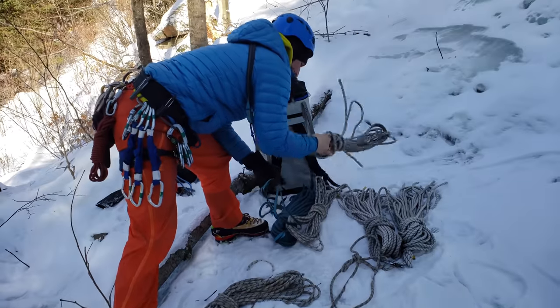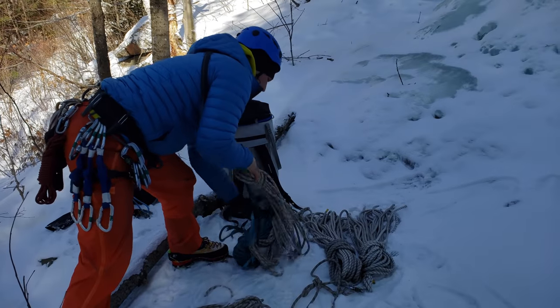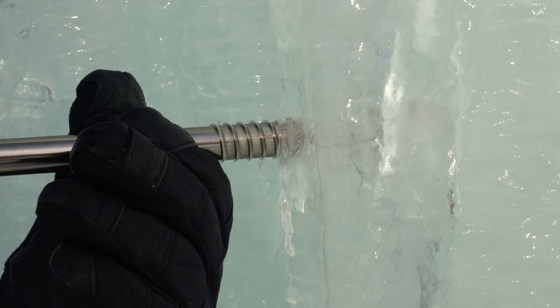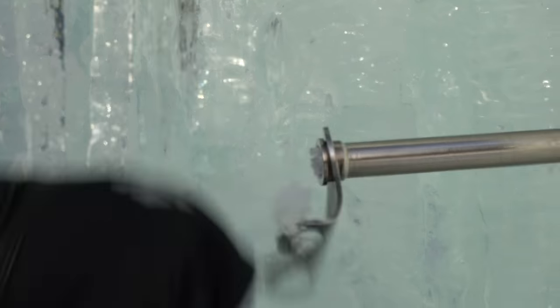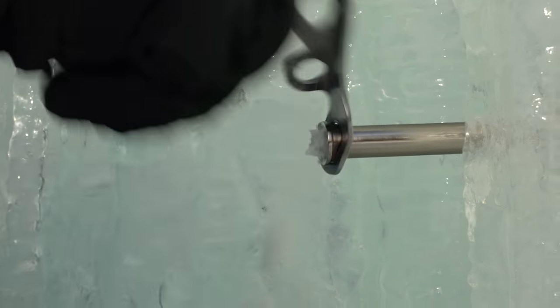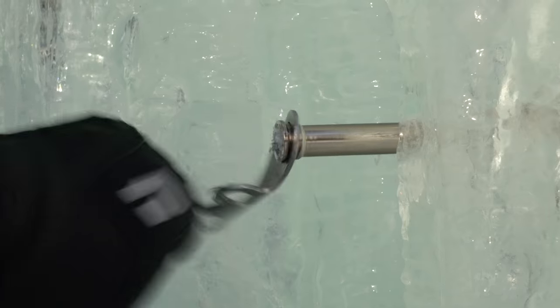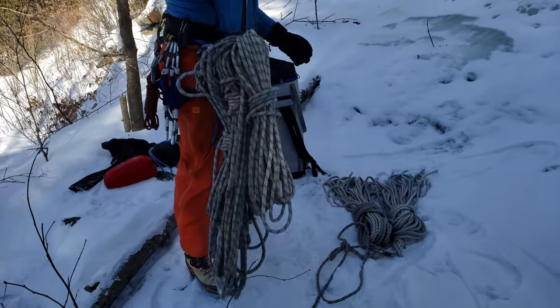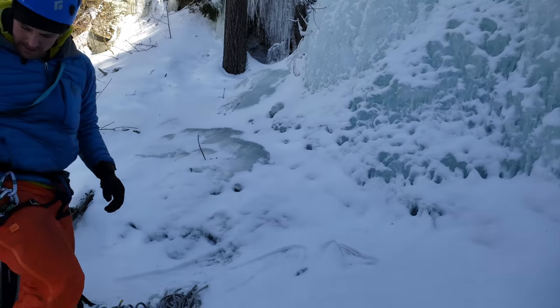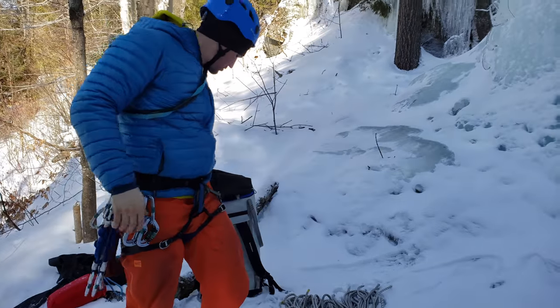Before we could get started climbing, Lauren had to hike up to the top of the waterfall and secure ropes and anchors so we could safely climb up to the top. To say the least, our safety is the number one priority for the day. Dina and I are more than convinced and Lauren has taken every precaution necessary to make for a fun and safe day.